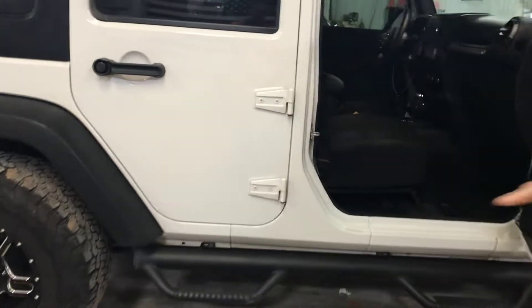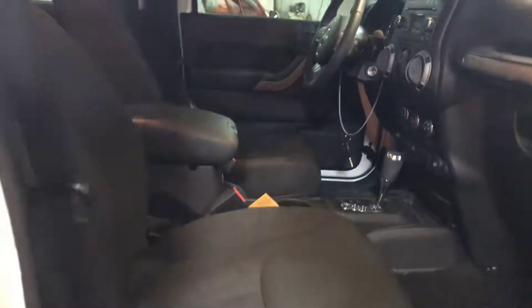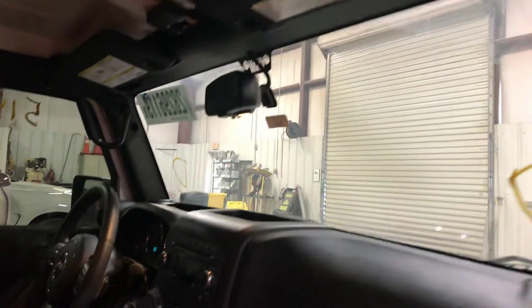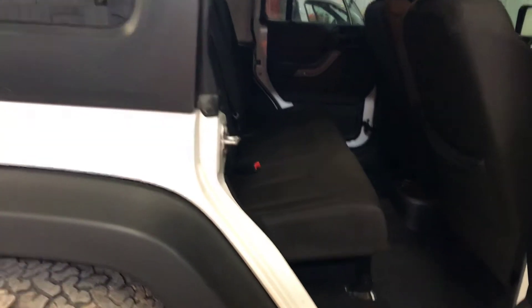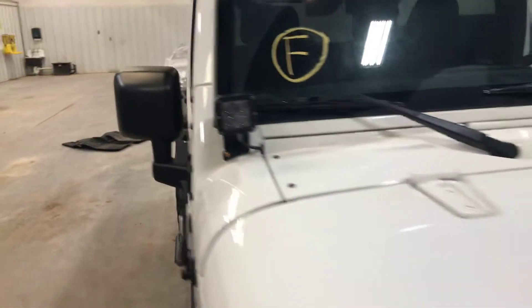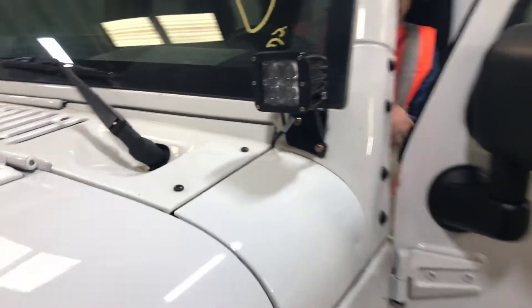Overall a nice Jeep with cloth seats. Got these custom grab handles on both sides. There's the back seat — we'll try and get you some more pictures. We're in the garage today in Oklahoma City. It is very windy today — I don't know if you can hear the big bay doors over there rattling. Some custom lights there on the front, both sides.